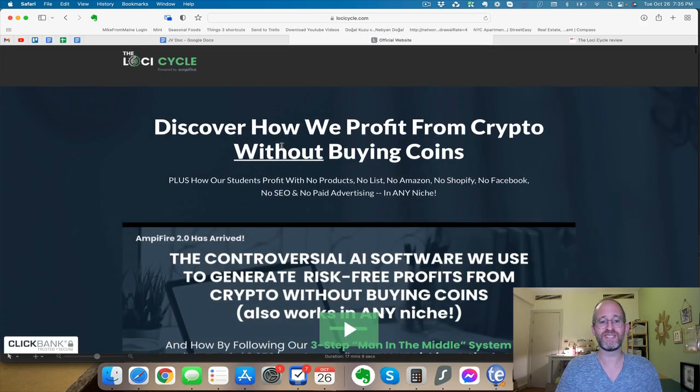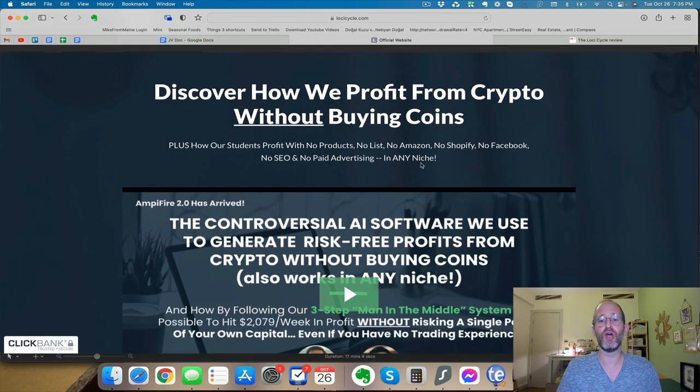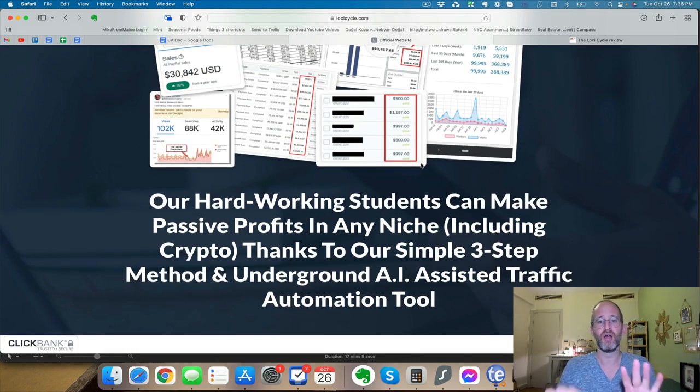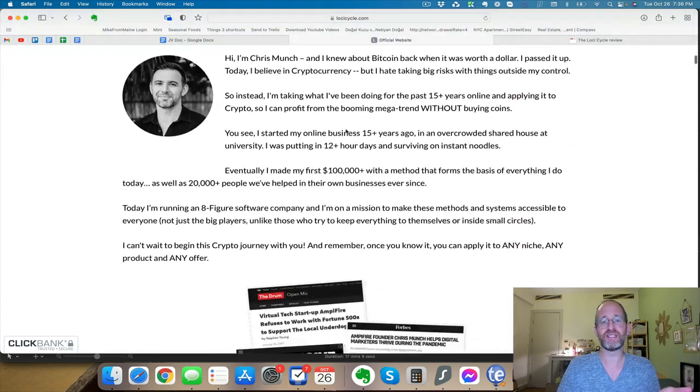Let's take a look at the sales page together. It says: 'Discover how we profit from crypto without buying coins, plus how our students profit with no products, no list, no Amazon, no Shopify, no Facebook, no SEO, and no paid advertising.' Essentially this is a system that allows you to do all that — they've got high-tech software that allows you to make money from crypto without actually having to buy any of it.